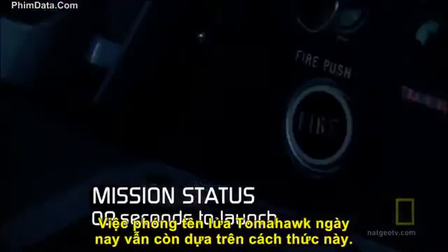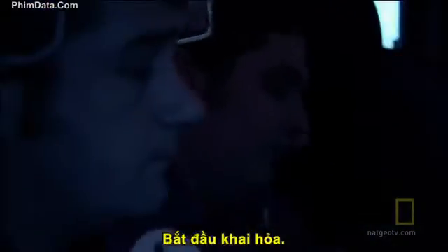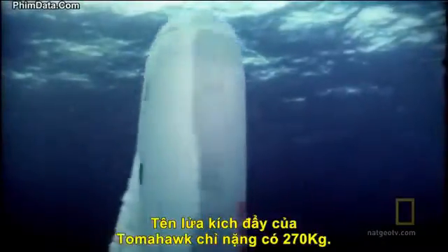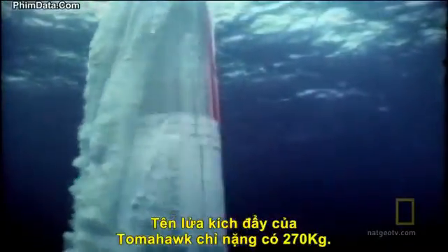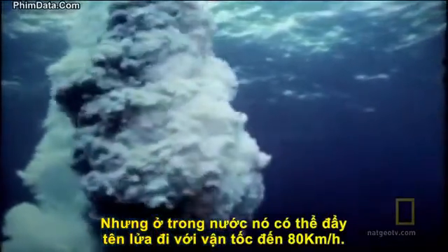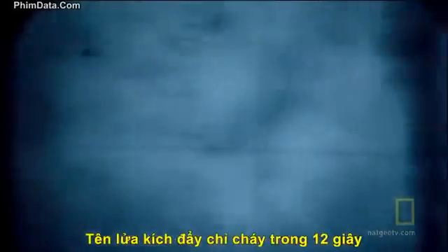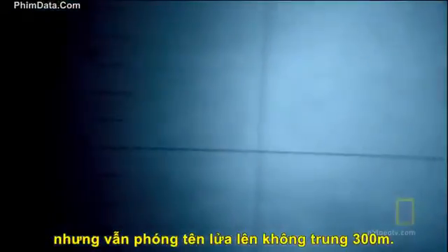This is how they still launch the Tomahawk today. The Tomahawk's rocket booster weighs only 600 pounds but accelerates the weapon up to 50 miles an hour underwater. It burns for only 12 seconds but catapults the missile just over 1,000 feet into the air.